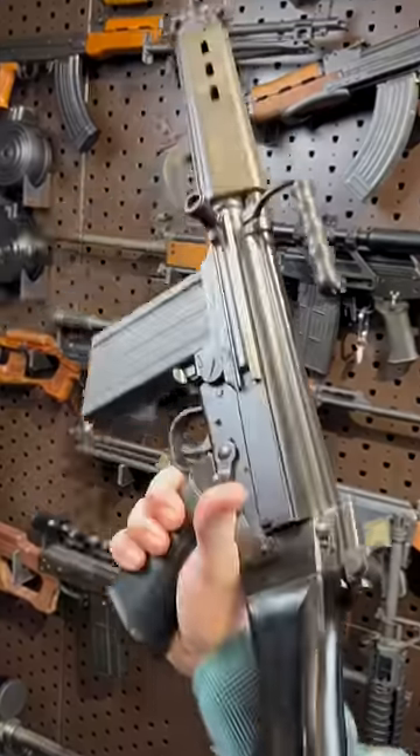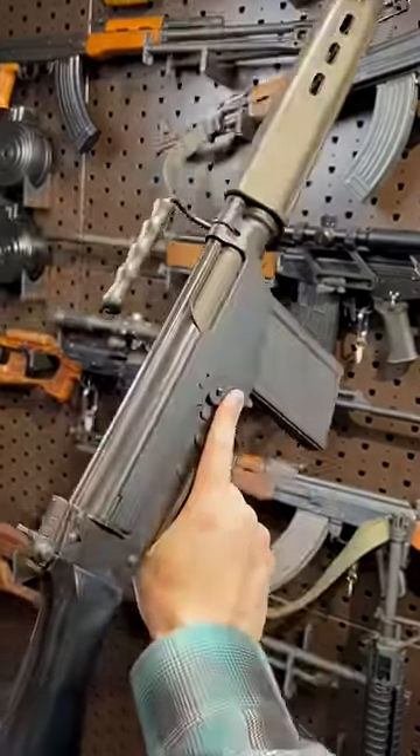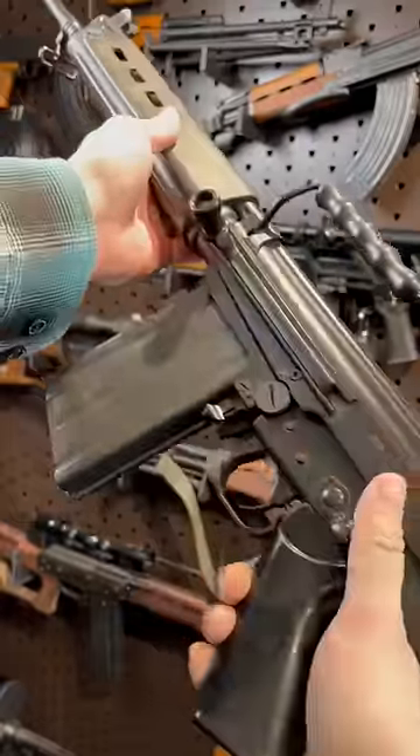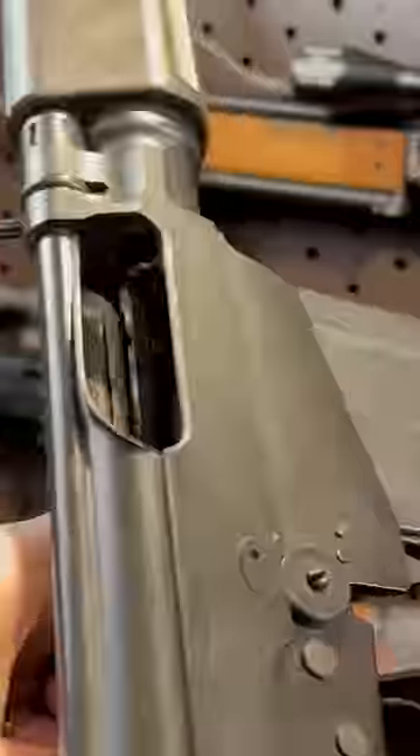Next, literally the right arm of the free world: the Belgian Fabrique Nationale, the Fusil Automatique Léger — and I'm sorry, I probably butchered that. Give it up for the FN FAL.